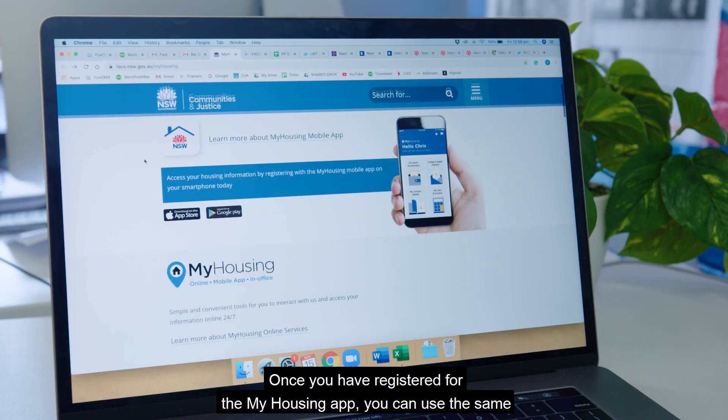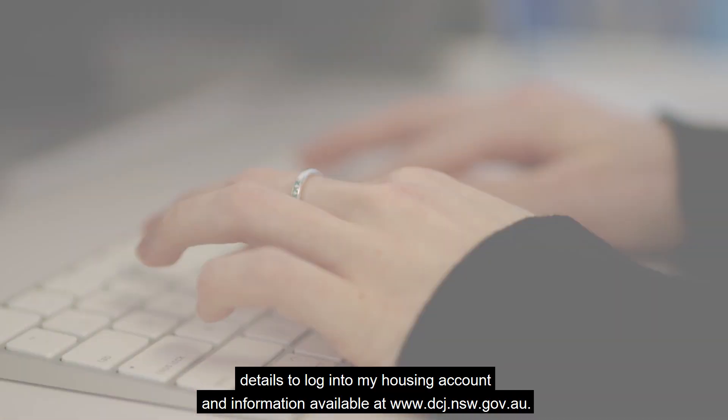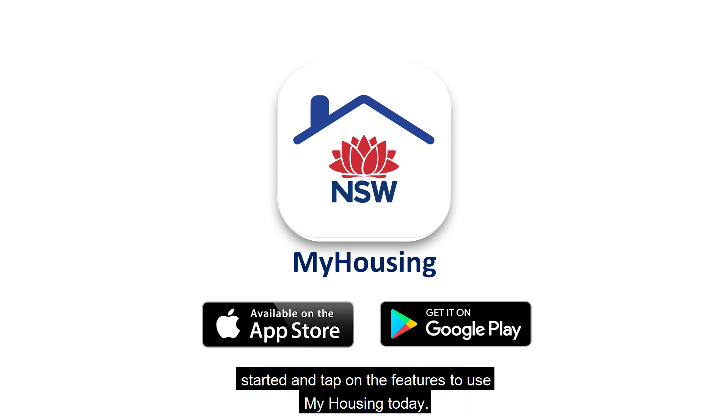Once you have registered for the My Housing app, you can use the same details to log into My Housing account and information available at www.dcj.nsw.gov.au. Simply download the free app from the App Store or Google Play to get started and tap on the features to use My Housing today.